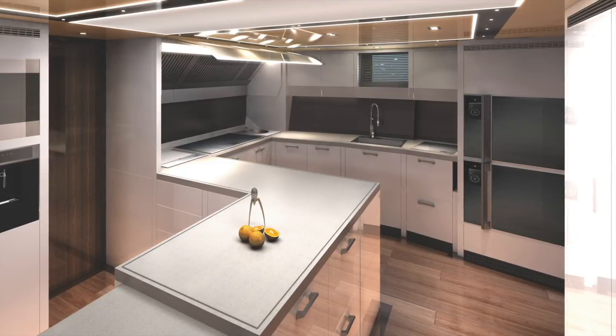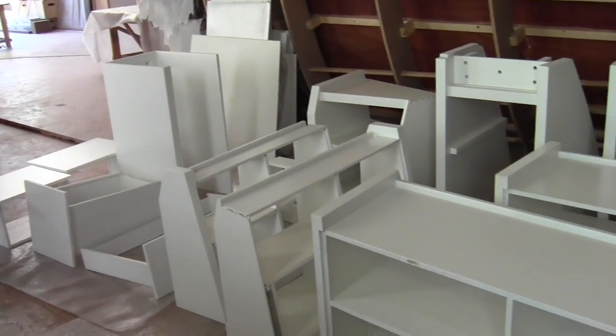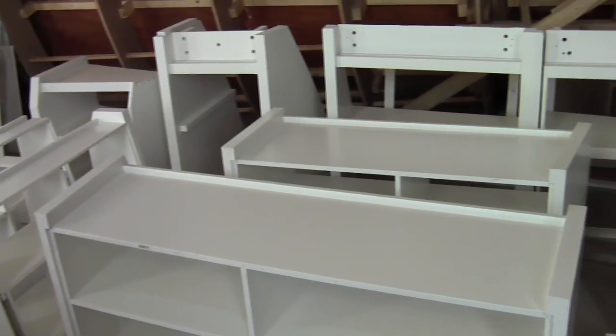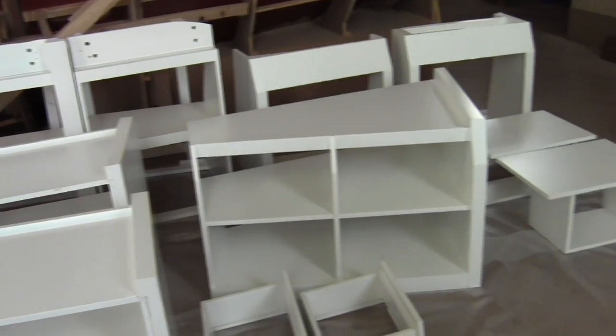Essen yacht has a totally separate division called Essen yacht Furniture to build all the cabinetry on board Troy, and here you can see the cabinets that will house the Electrolux Grand Cuisine cooking system, ready to be fitted on board.